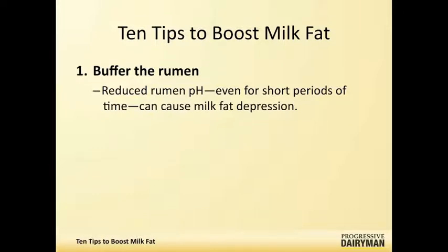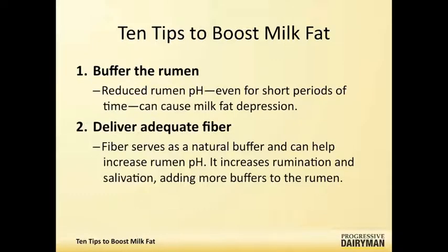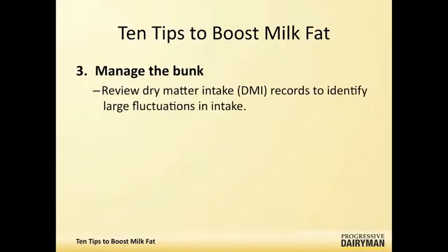Some things that relate back to that are delivering adequate fiber to the ration. Fiber stimulates salivation and is a natural buffer for the rumen, on top of any rumen buffers that you're actually adding to the diet. Feed bunk management is also critical, because if we have the right dry matter fluctuations and intake, you're not going to get the big changes in rumen pH that can lead to milk fat depressions.